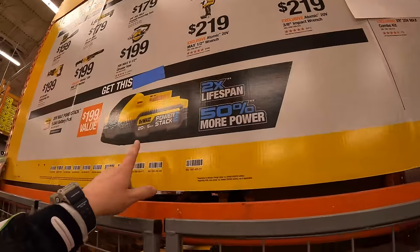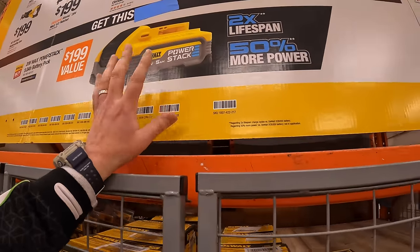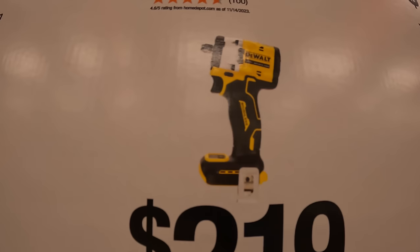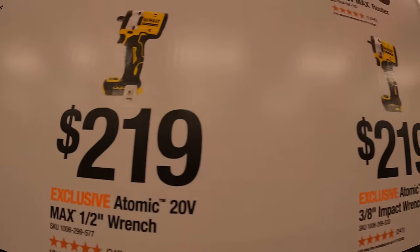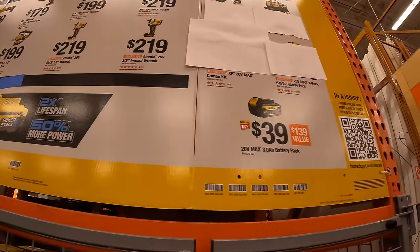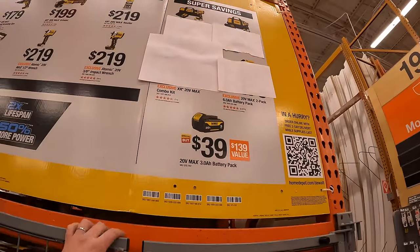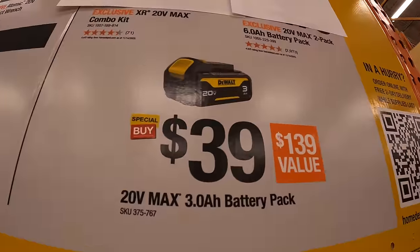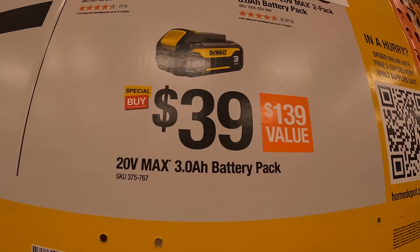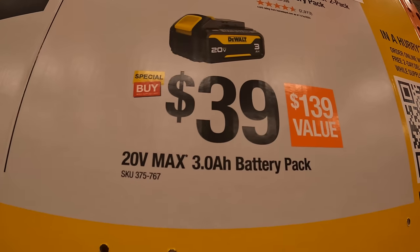Or $219 for the 20-volt Max router. If you buy one of those you get a free 5 amp-hour PowerStack battery, which is actually a great deal. If you need an impact wrench, I would recommend the half-inch or 3/8 impact wrench by Atomic. They also have a super savings deal: $39 for a 3 amp-hour battery — that's amazing and it's gonna sell out quick.